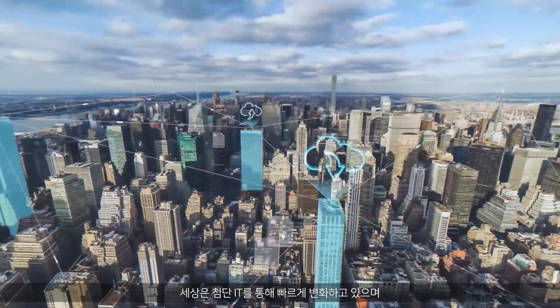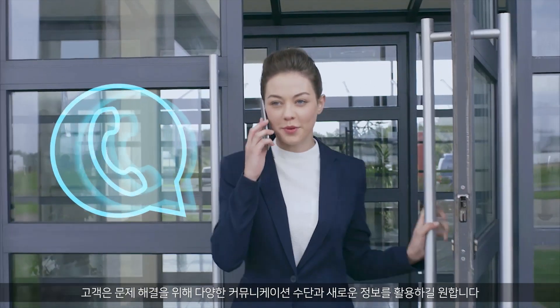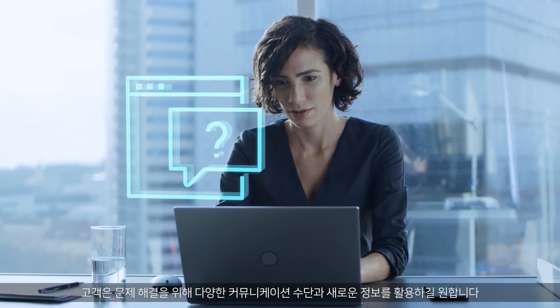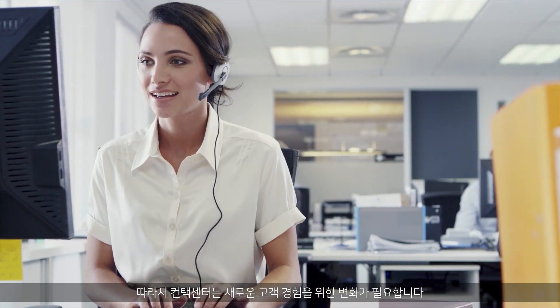State-of-the-art digital technology has changed every aspect of customers' lives. With this rapid change, customers want to take advantage of a variety of communication tools and new information to solve their issues. Therefore, contact centers are evolving to create new customer experiences.